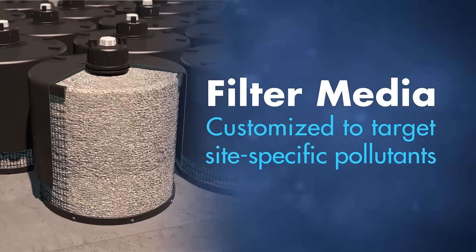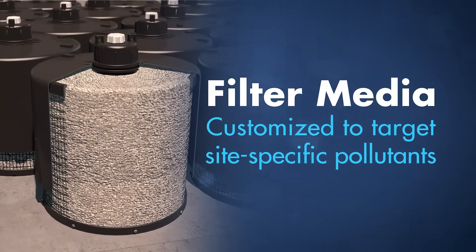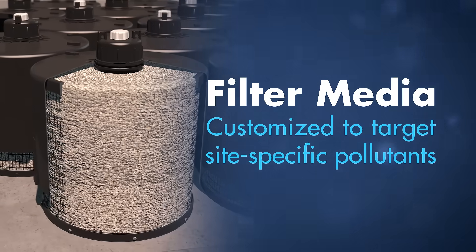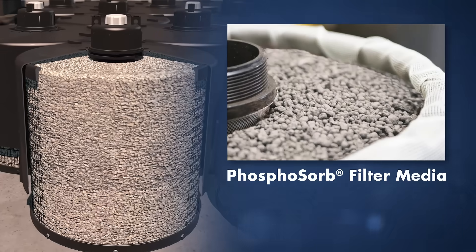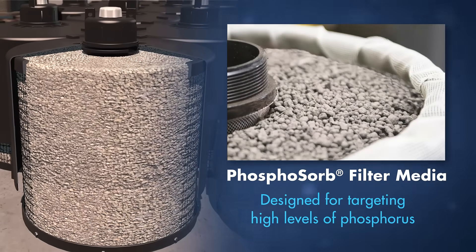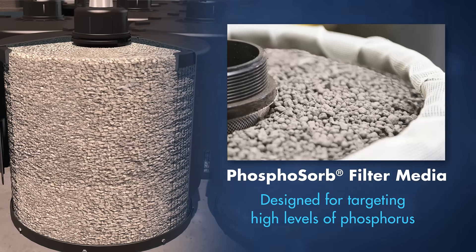The filter media in the storm filter cartridges can be customized to target site-specific pollutants. For example, in applications targeting phosphorous, CONTEC developed Phosphosorb, a unique filter media designed specifically for applications targeting high levels of phosphorous removal.